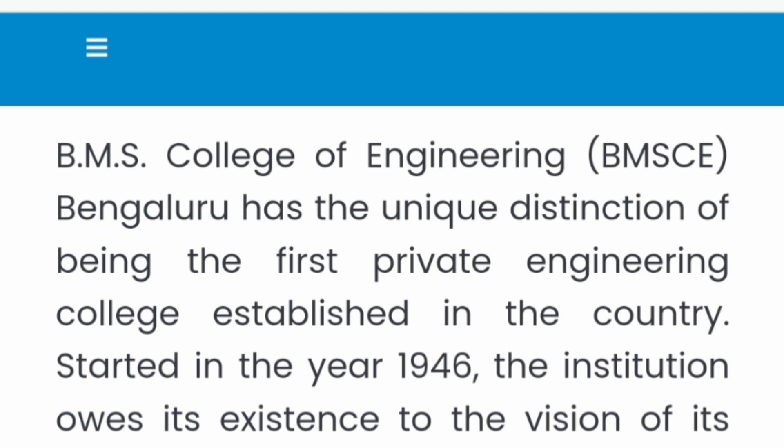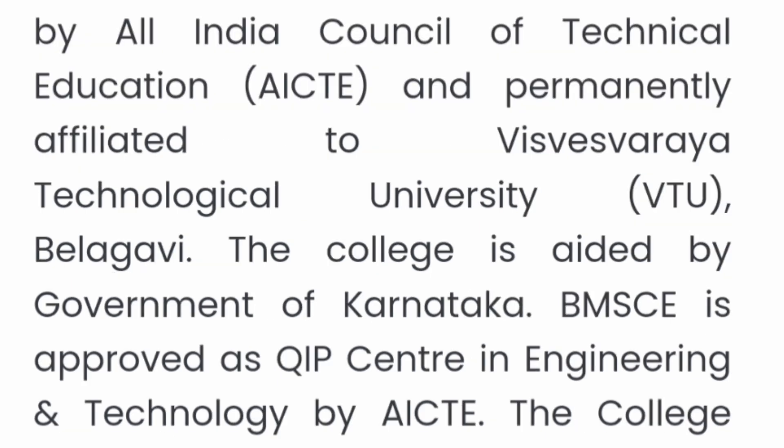BMS College of Engineering has got a unique distinction — it is the first private engineering college in India. It started in 1946, before even independence, and it is currently rated as one of the top five engineering colleges in Karnataka.